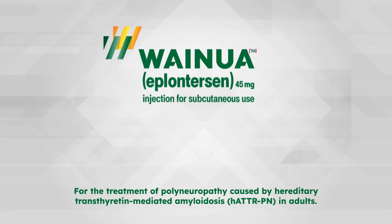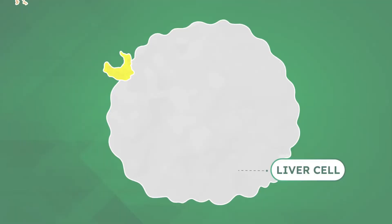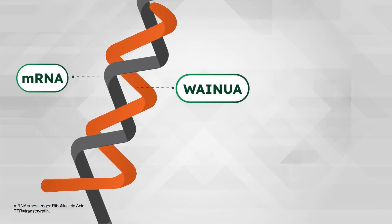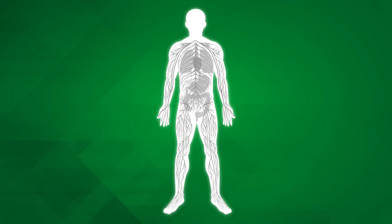Weinua is a prescription medication for the treatment of polyneuropathy caused by HATTR in adults. Weinua uses special technology to selectively target and enter cells in the liver. Once inside, Weinua binds to TTR mRNA, which is the liver cell's instructions for making TTR protein. This binding results in increased breakdown of mRNA, thereby reducing production of TTR protein. This results in fewer disease-causing amyloid deposits in tissues and organs throughout the body.